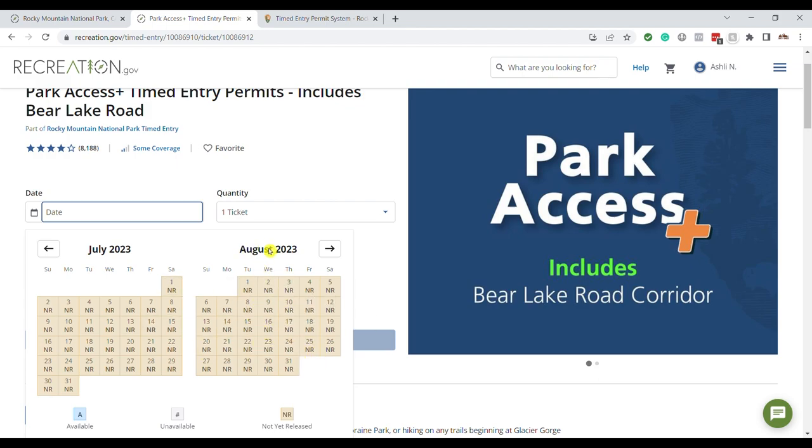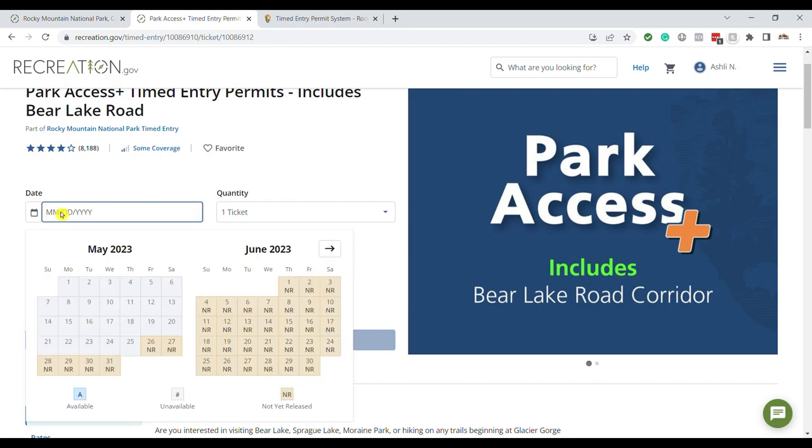If you hover over the date you need — say you're going in August and hover over the 15th — it will tell you when the next release is. Timed entry permits for August don't release until July 1st at 8am; for July, they release June 1st. If hovering shows a nearby date like the 6th for August 7th, that means those tickets were already released in advance. Just hover over any date to see when it releases. I'm here at 7:59 waiting for the June permits to open up.